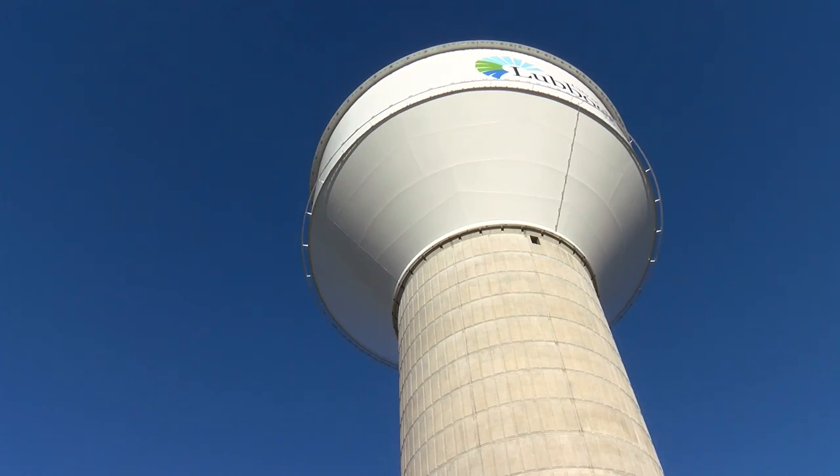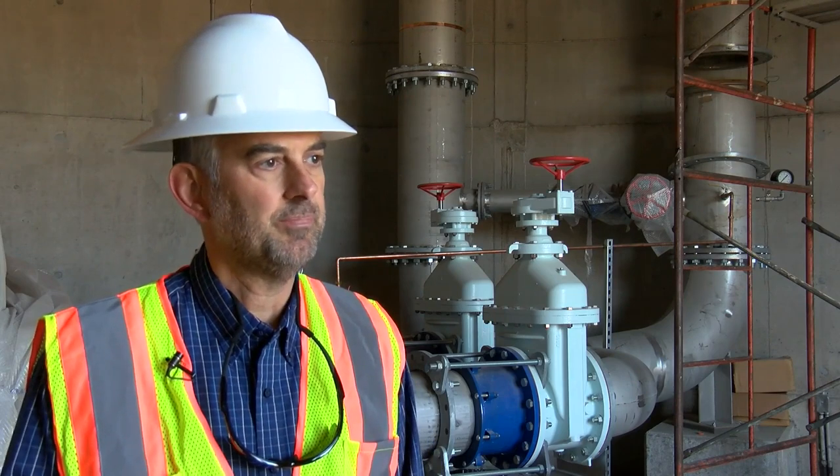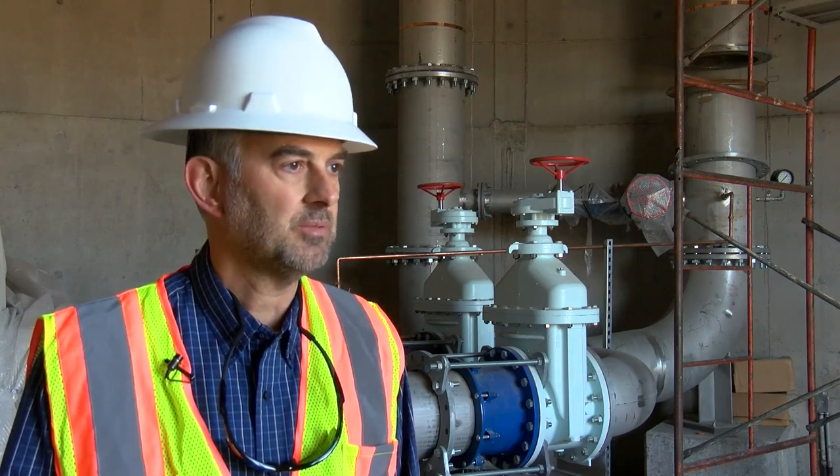Some of the models we've run show that these tanks will pay for themselves in five to seven years simply based on energy savings. It's an incredible usage of energy and a benefit to the city in the long run that these tanks will provide.